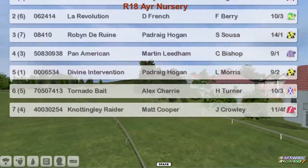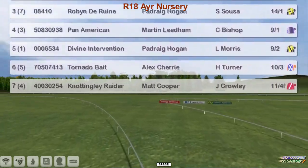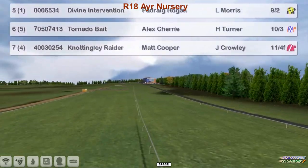Pan American, Martellinum. Divine Intervention for Padraig Hogan. Tornado Bait, Alex Cherry, and Nottingley Raider for Matt Cooper.